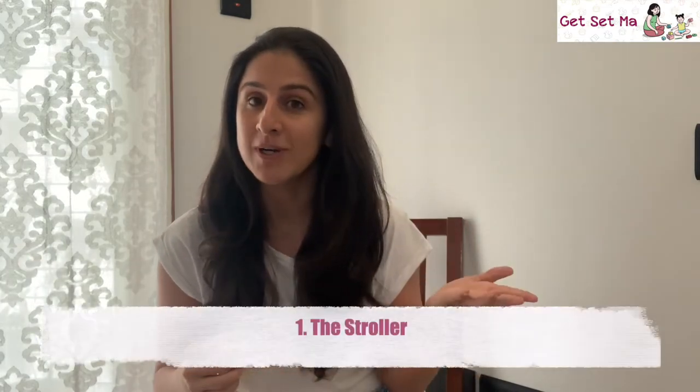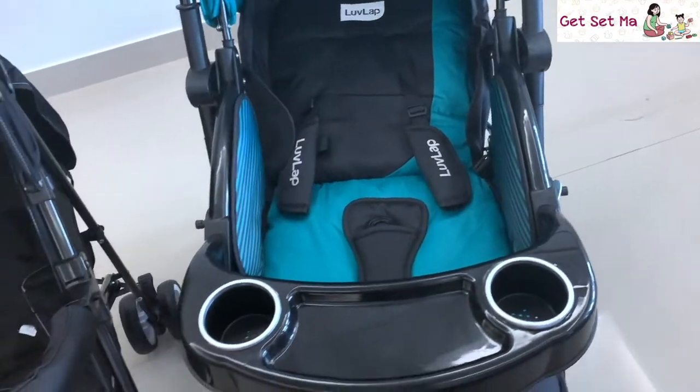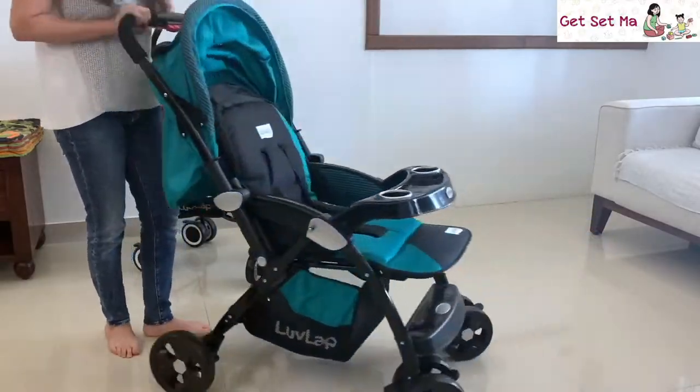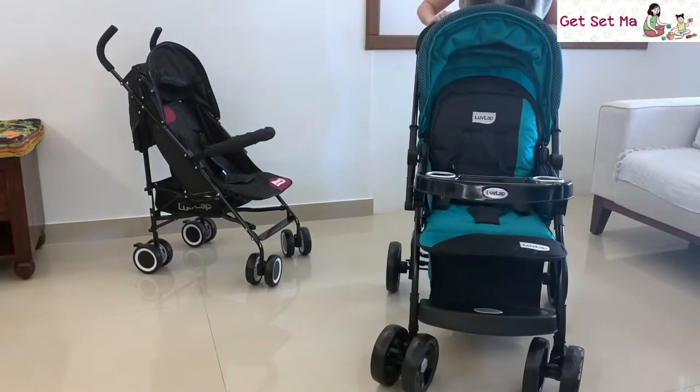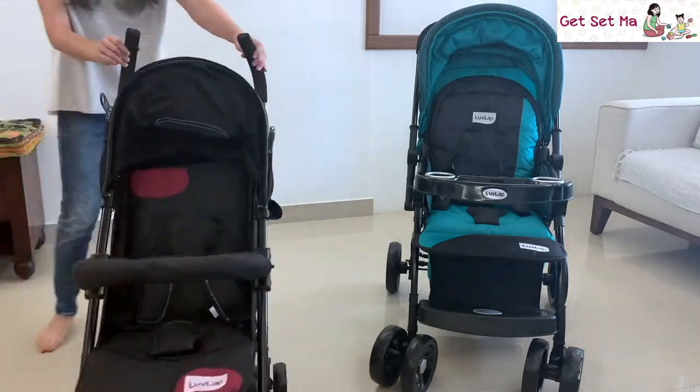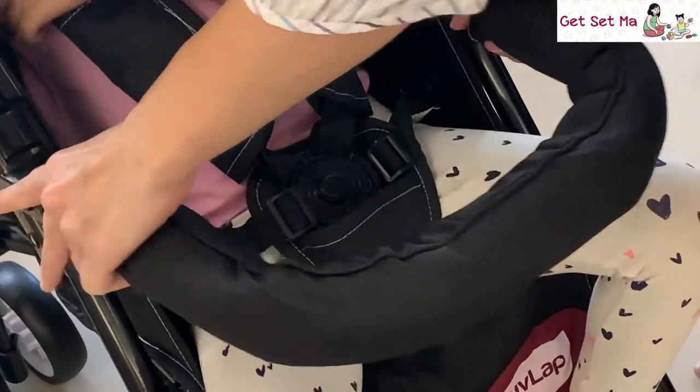Let's start with product number one on our list: the stroller. Strollers like the Love Lab Galaxy stroller and the Love Lab City buggy are a very convenient way to move around with your baby. Depending on your need and your baby's age, you can pick from various options with multiple features. A stroller can be easily pushed around a mall or a park, parked in a restaurant next to your table, and any family member can help push it around.